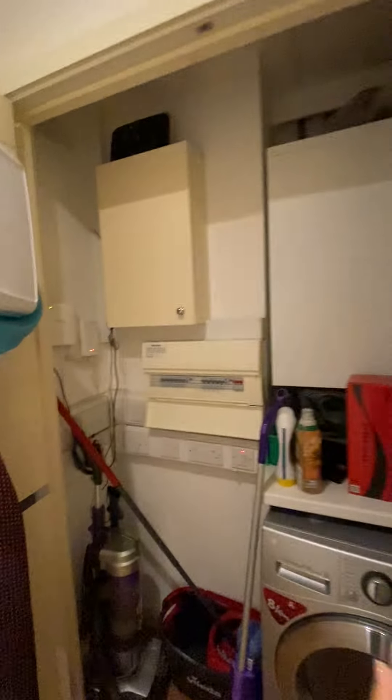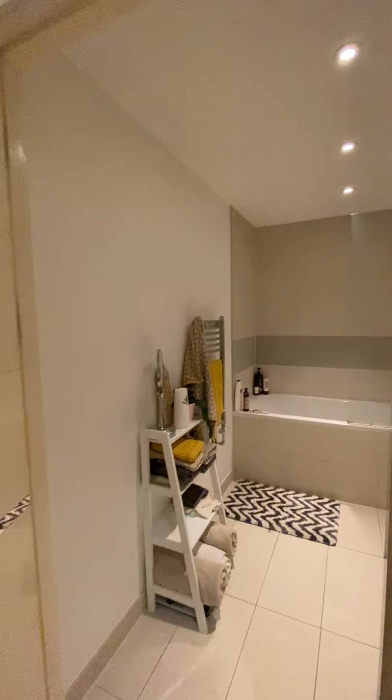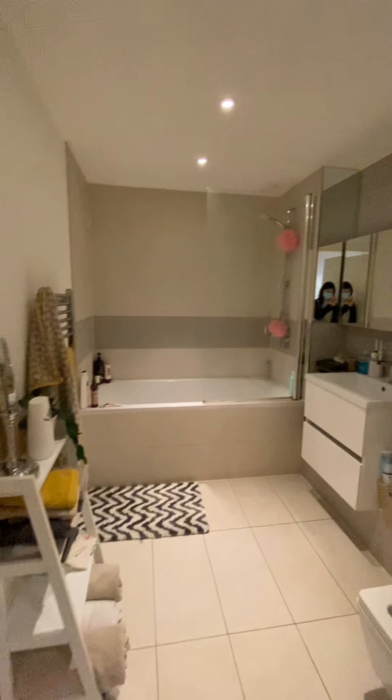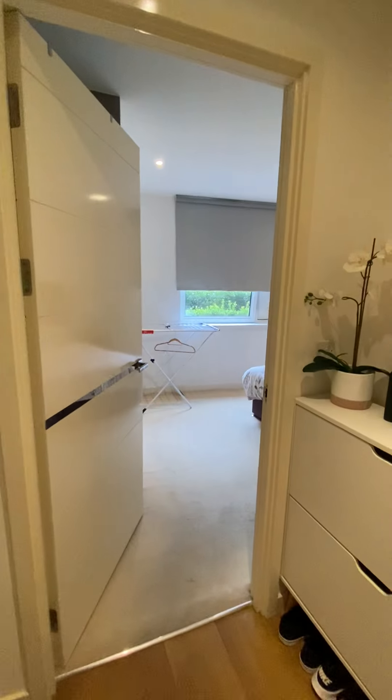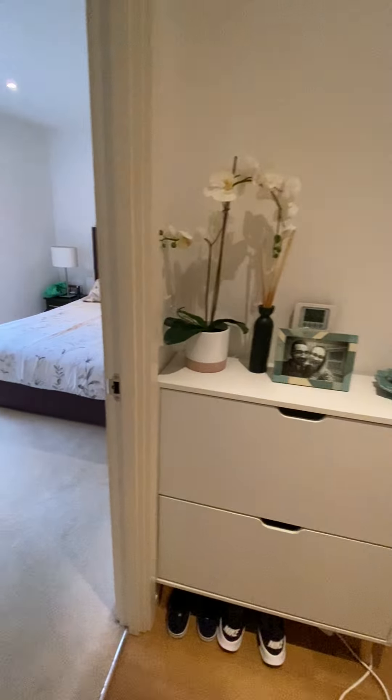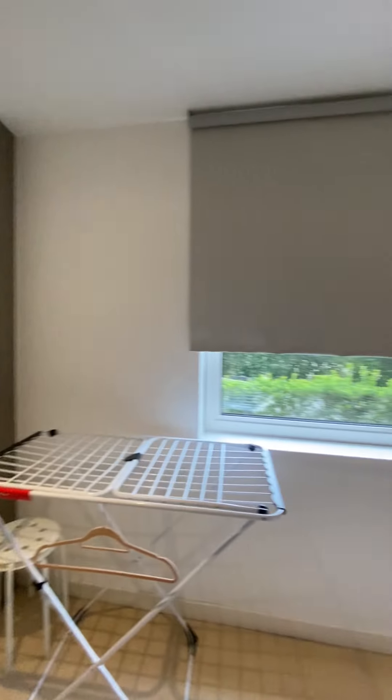This is the storage room — quite spacious. The washing machines are here, and on your right side is the bathroom with the bathtub. This one is on the ground floor. This is a very cute bedroom.